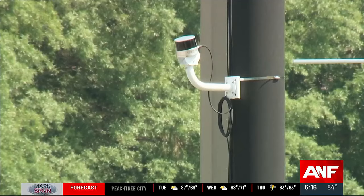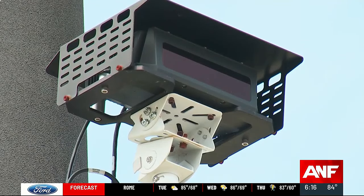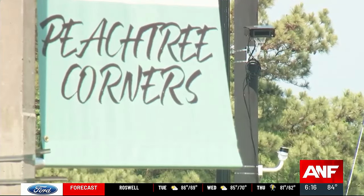One metro Atlanta city known for testing cutting-edge technology just rolled out a new plan to improve traffic flow and safety. The city of Peachtree Corners is now using LIDAR laser technology, and it's happening at the intersection of Peachtree Parkway and Peachtree Corners Circle. Atlanta News First reporter Adam Murphy is in Peachtree Corners tonight explaining how this technology works.